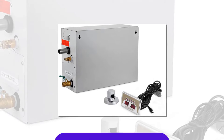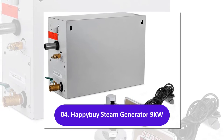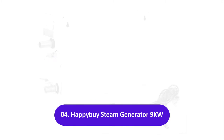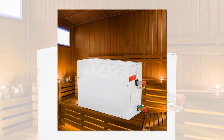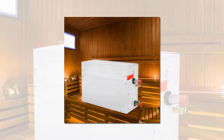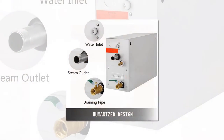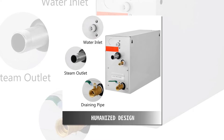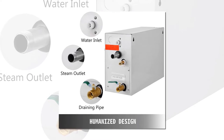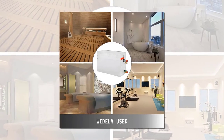The API steam generator kit comes complete with a controller, safety valve, and nozzle needed for installation. The controller has an LED digital display which lets you see the temperature from the built-in thermostat as well as the time remaining. Other information available includes status updates about leakage protection, high temperature protection, over-voltage protection, and liner pressure safety protection.